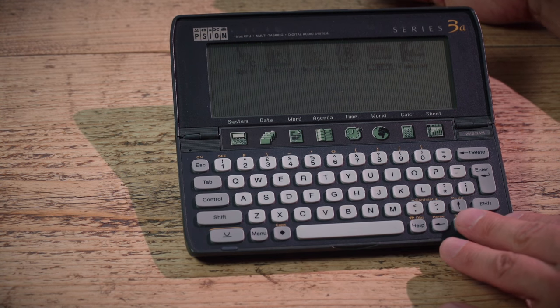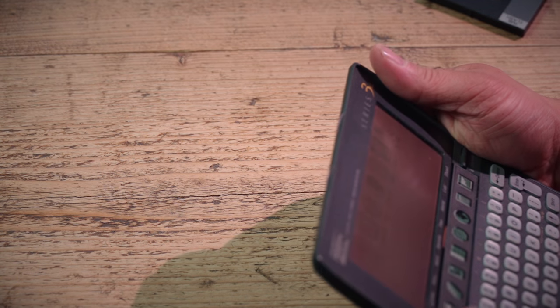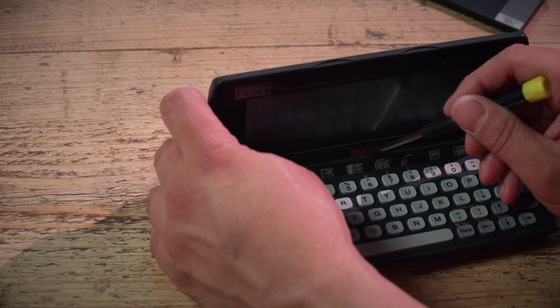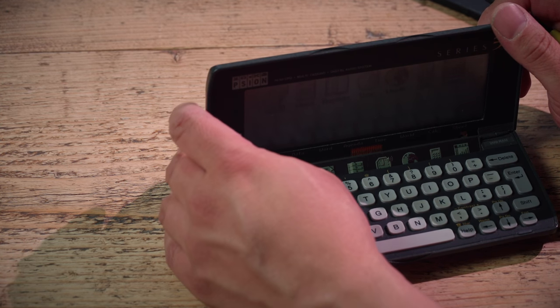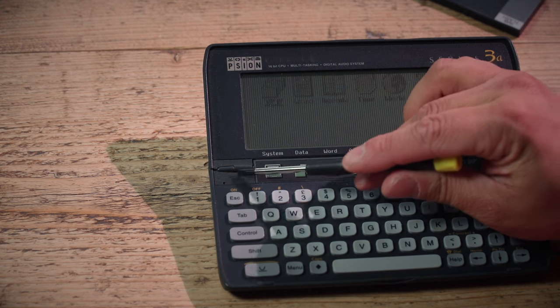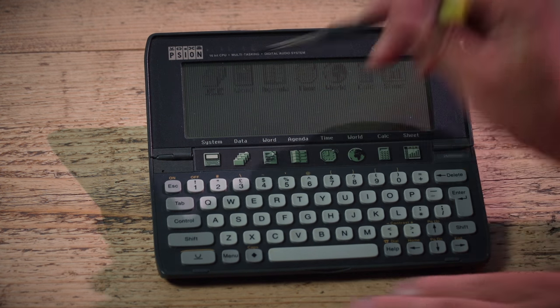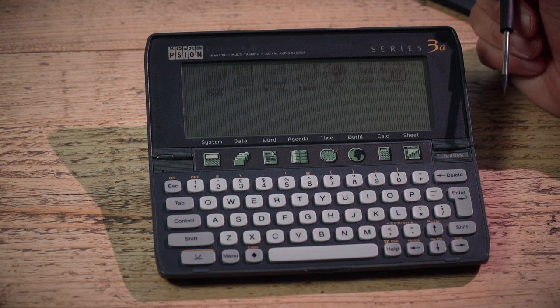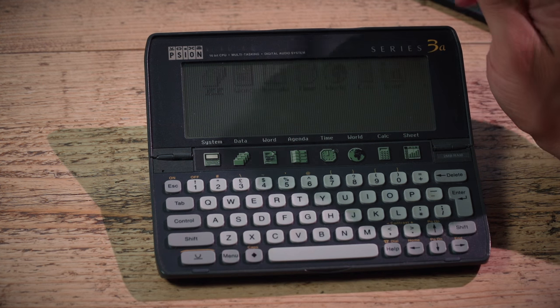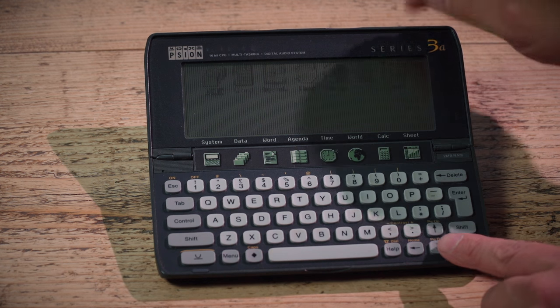This looks fairly fatal. There's a ribbon connection that's given out in here. This was the problem with these — if the hinges didn't break, which they did (I had one and it went back under warranty a couple of times), the ribbon connector between the screen and the main unit would. And what we've got here is a failure of the ribbon connector.